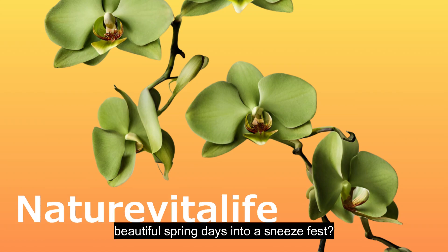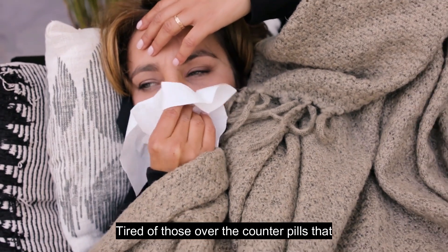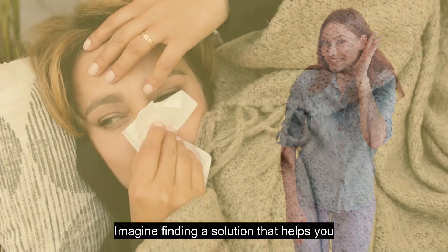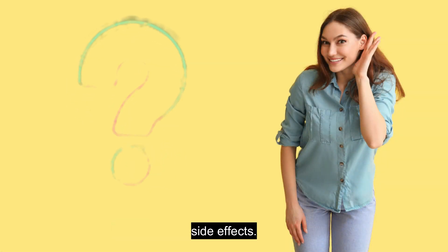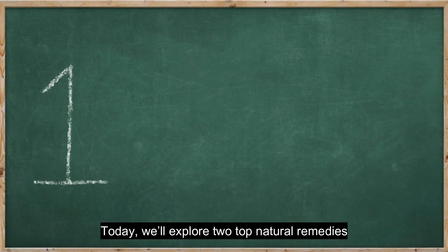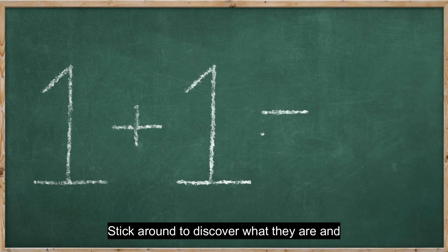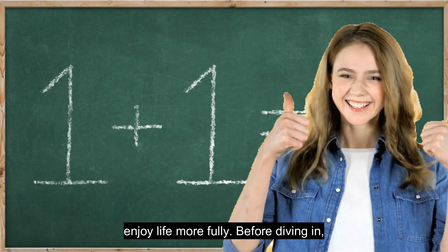Are seasonal allergies turning your beautiful spring days into a sneeze-fest? Tired of those over-the-counter pills that leave you feeling drowsy and out of sorts? Imagine finding a solution that helps you tackle these pesky symptoms without the side effects. Today, we'll explore two top natural remedies that, when combined, can dramatically reduce allergy symptoms. Stick around to discover what they are and how they can help you breathe easier and enjoy life more fully.